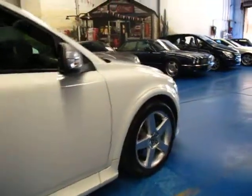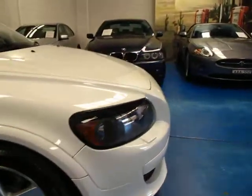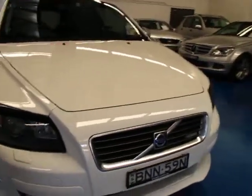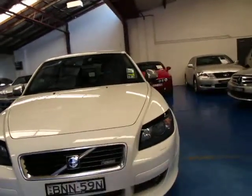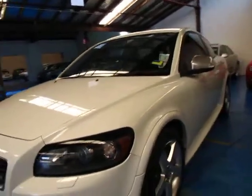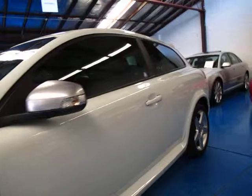So ladies and gentlemen, if you are looking at C30s, please come and have a look at this one. I think you are far better off buying the T5, and if you can find it in R Design it just looks even better. It does have Xenon lights also. So we're at the Old Timer Centre, well located in Marrickville, and we certainly do look forward to hearing from you.